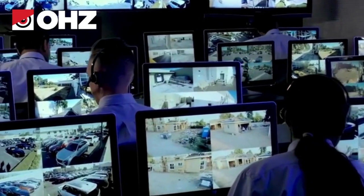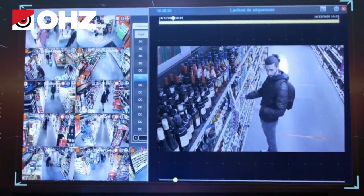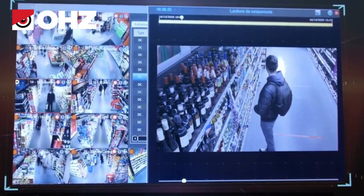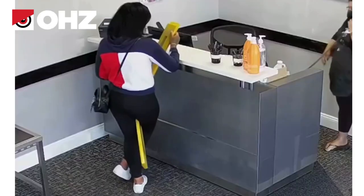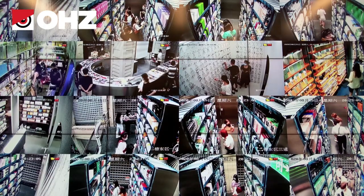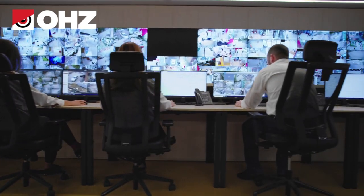The remote video monitoring system is a modern security solution that can immediately identify shoplifters and stop the theft as it occurs. Remote guards monitor everything that happens on every inch of the sales area and instantly respond to these threats, skillfully using modern security technology in certified video monitoring centers.